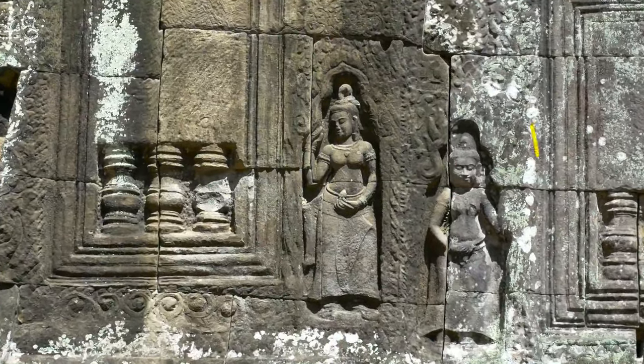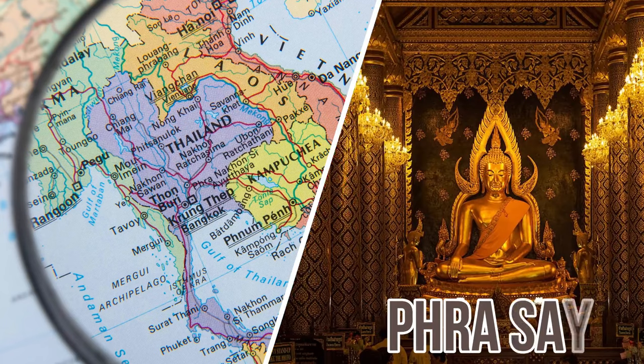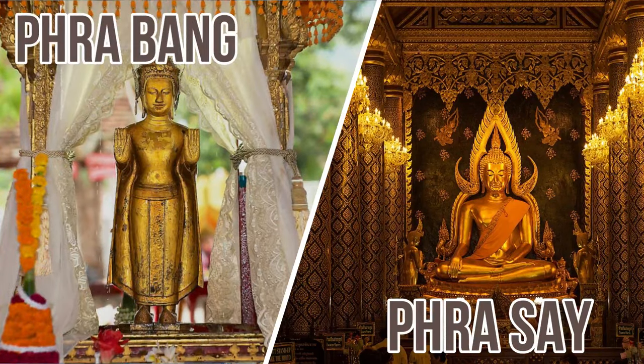Lao people not only use stones for carving but also precious metals such as bronze, gold, and silver. The two most famous statues in Laos are the Phra Sai and Phra Bang, both cast in gold. The Phra Sai is a loot carried from Thailand, while the Phra Bang is a gift used to spread Buddhism in Laos. These sculptures are believed to contain relics of Buddha inside them.